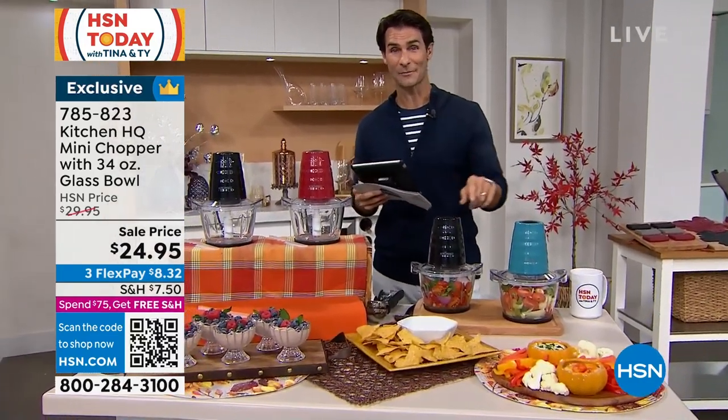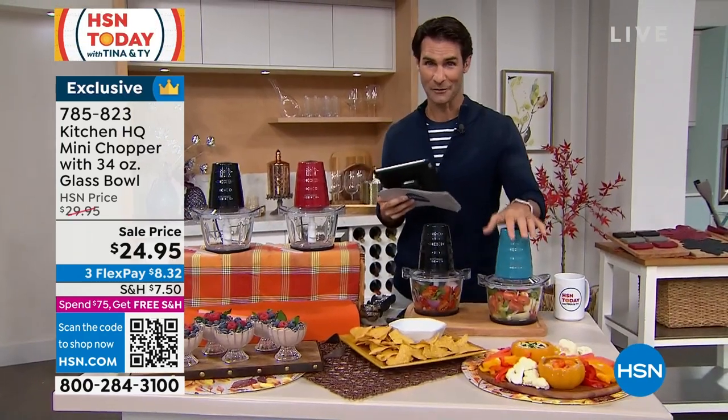Also, if you have any questions on any of the items, let me know — I'll try to keep an eye on this. We're in the kitchen. It's Foodie Friday right off the top. Let me tell you some reasons why you're going to love this chopper from Kitchen HQ.